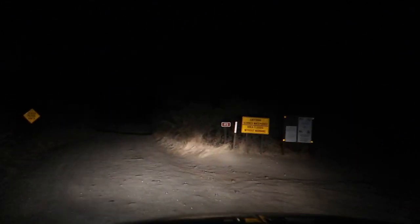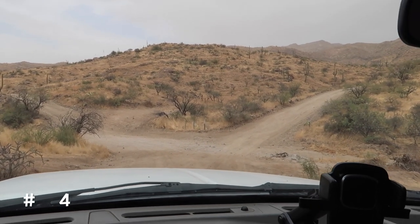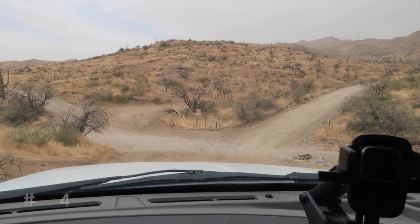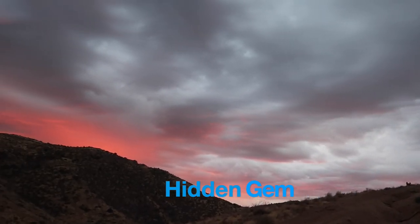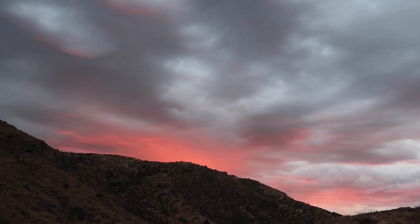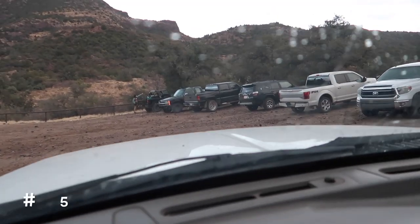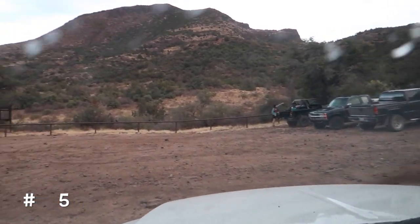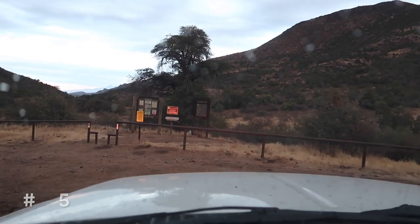We still have about 12 miles to go, but this is about 45 minutes of the drive. So we come up to the Y — we've been on the road for about 10 miles or so — and we'll want to take the right Y. Driving up to our hike this morning. This is the parking lot and the trailhead.